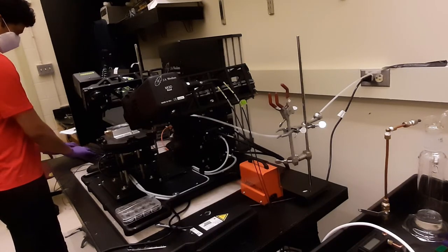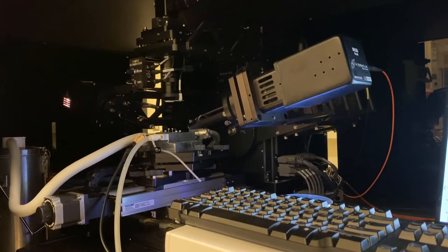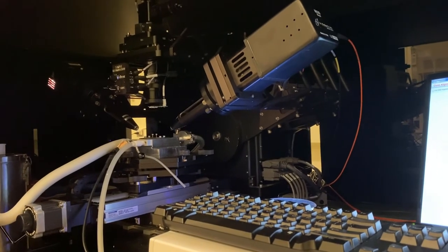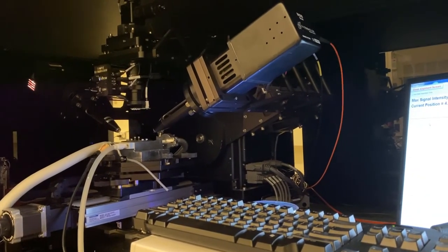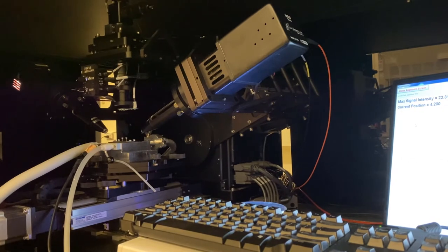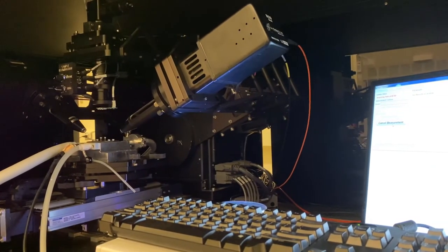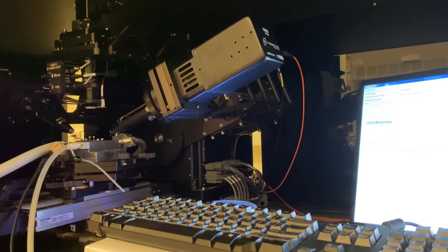An exciting piece of news about our lab is that we will be welcoming a new fast-speed scanning electrochemical microscopy system, installed in May 2021, that will expand our capabilities to performing in-situ electrochemistry as well as measuring film conductivity at the nanoscale.